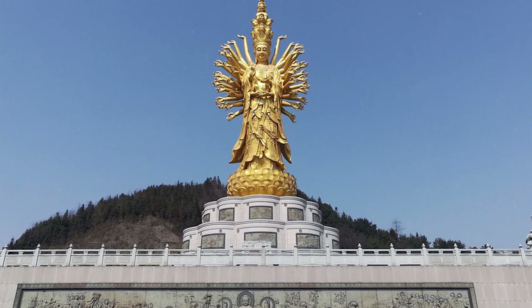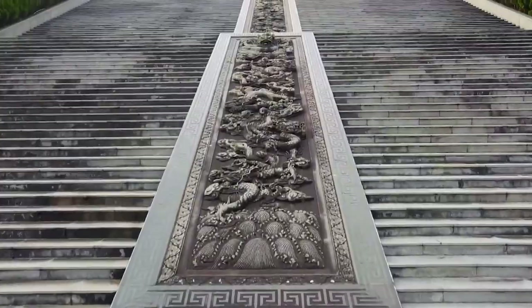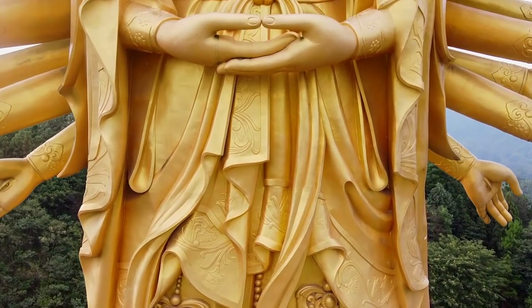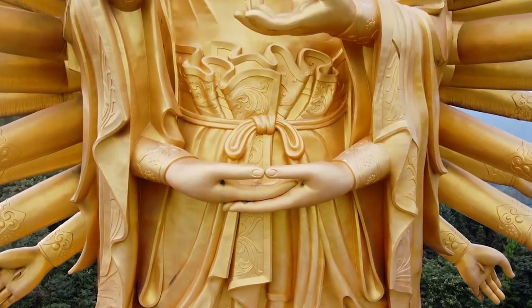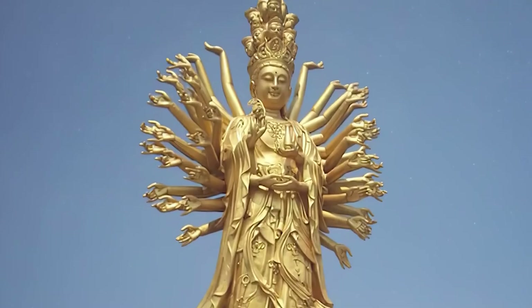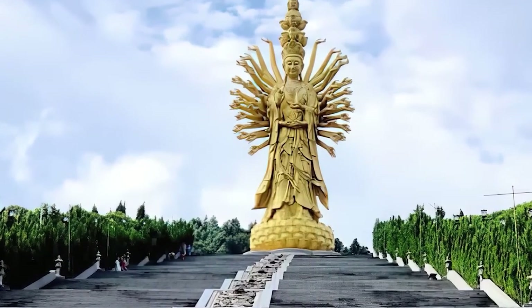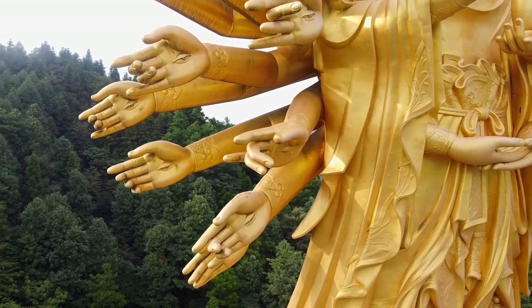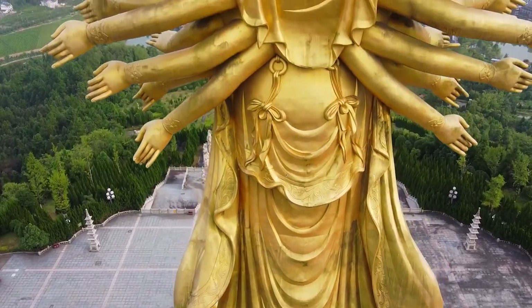Statue of Guanyin on Mount Vishan, China. The statue of Guanyin, also known as the Thousand Hands and Eyes Statue, is a unique depiction of the Buddhist goddess of mercy and compassion. Guanyin is located in Mian Temple in Hunan Province, China. This statue is particularly remarkable for its intricate details and symbolism, and is a popular attraction for visitors and pilgrims. The height of the statue is 324 feet, making it the fourth tallest statue in China.